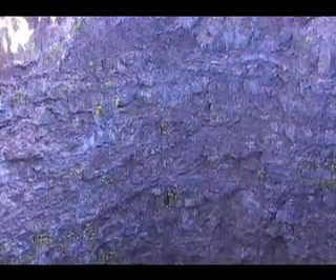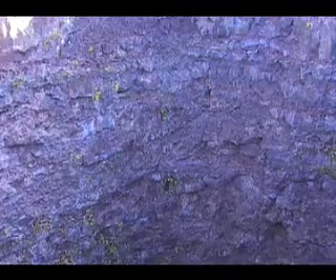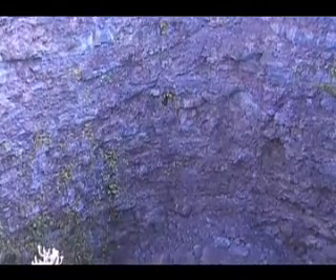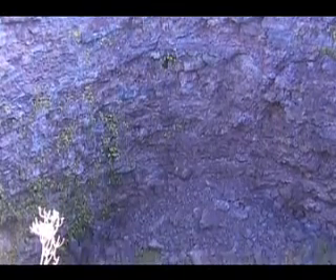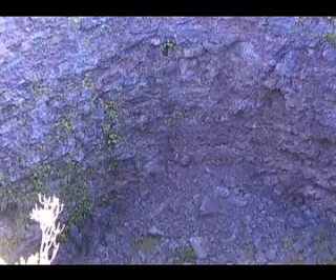Collapse pit craters are formed when magma is rapidly extruded from one portion of a subterranean magma chamber to another, or is erupted onto the land — the ground above the empty chamber simply collapses. Essentially the entirety of the land traversed by Chain of Craters Road is pocked with these features.